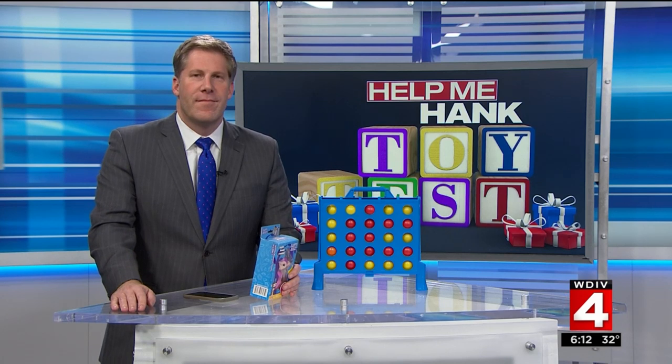Every year, Help Me Hank and his special team of testers put the hottest toys of the year to the test. But some toys have stood the test of time. They continue to capture the attention of our young testers, and they may be gifts that should top your buying list. Hank joins us again, and it's good to see that some toys are still going despite some strong competition.